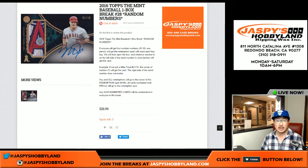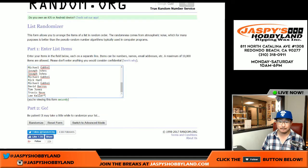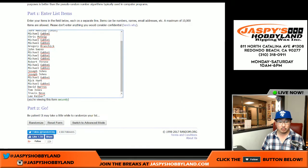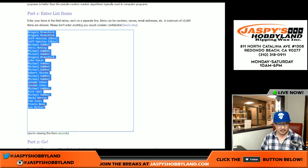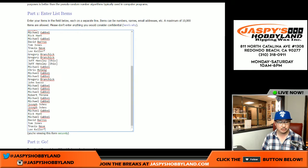Good evening everyone, Joe from jazzpeeshobbyland.com. It's a topsy-turvy day — we're doing another Topps Mint Baseball one-box random number break, number 28 from jazzpeeshobbyland.com. We only sold 25 spots; each spot gets you four random numbers in this break, so I have to quadruple this list.